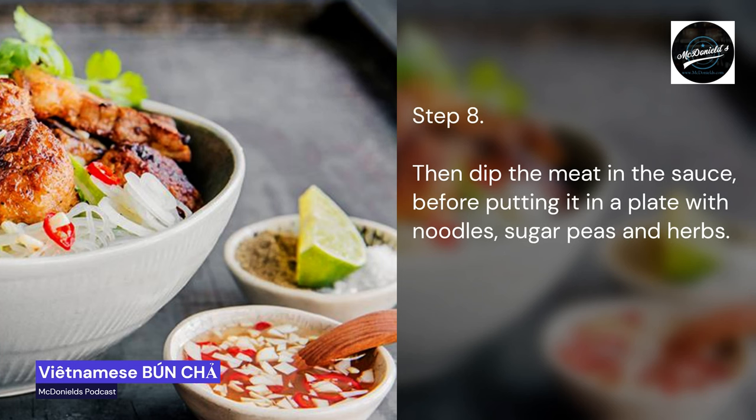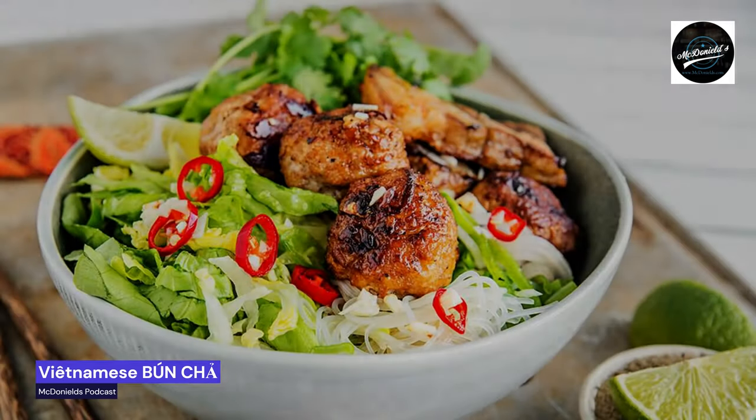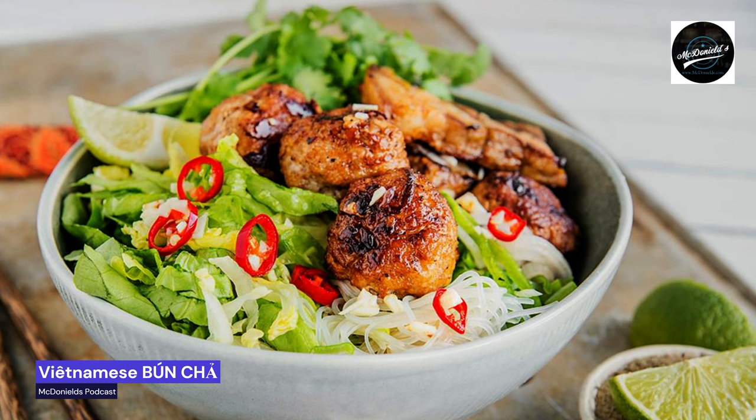Step 8: Dip the meat in the sauce before putting it on a plate with noodles, sugar snap peas, and herbs. For more information on how to make Asian or European dishes, please subscribe using the button below to receive free consultation and support. Thank you for listening and following this McDonald's Podcast.